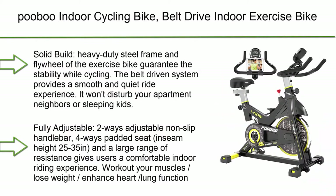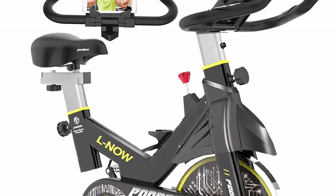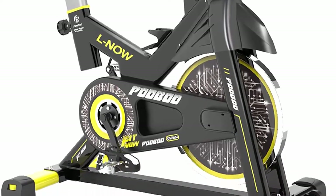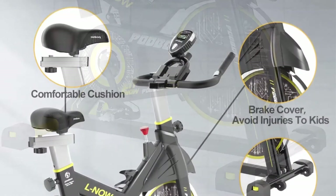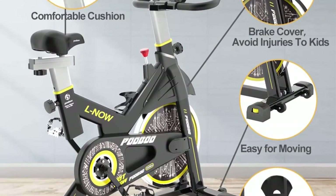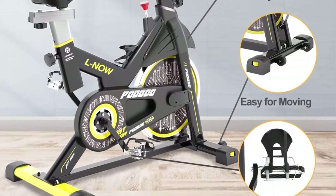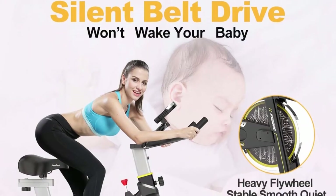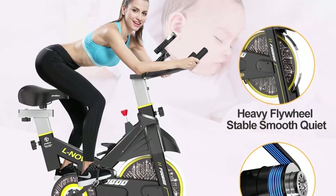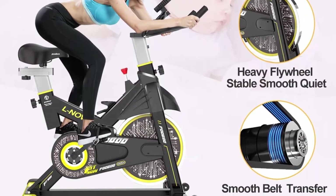Top 6: Pubu indoor cycling bike — belt drive, stationary, LCD display for home cardio workout. The heavy-duty steel frame and flywheel guarantee stability. The belt-driven system provides a smooth and quiet ride without disturbing neighbors or sleeping kids. Two-way adjustable non-slip handlebar, four-way padded seat with inseam height 25 to 35 inches, and a large range of resistance give a comfortable indoor riding experience.